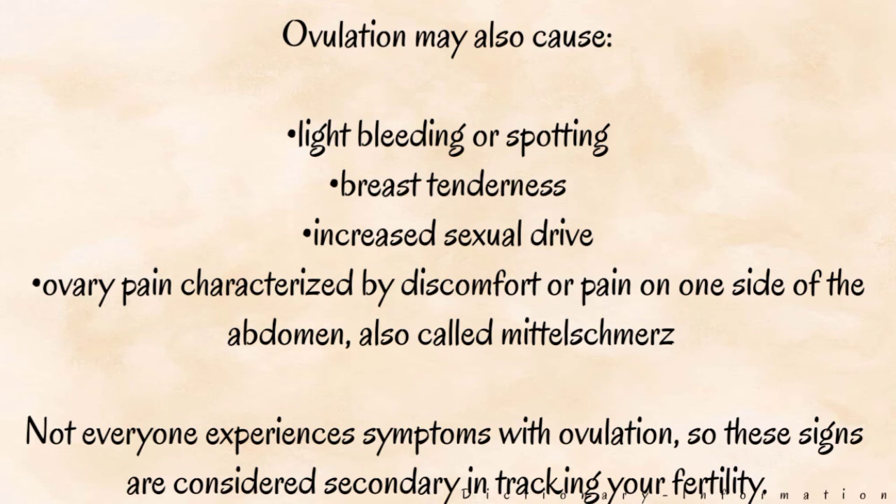Ovulation may also cause light bleeding or spotting, breast tenderness, and increased sexual drive. Ovary pain, characterized by discomfort or pain on one side of the abdomen, is also called mittelschmerz. Not everyone experiences symptoms with ovulation, so these signs are considered secondary in tracking your fertility.